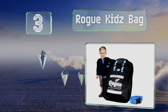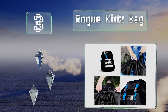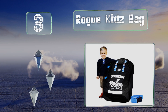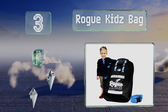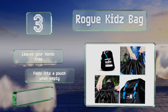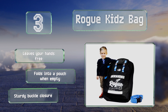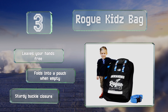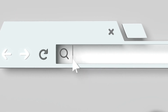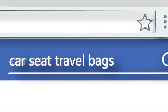Nearing the top of our list at number 3, regardless of whether you're lugging around a car seat, a booster chair, or some additional gear, the hard-wearing Rogue Kids Bag is capable of protecting what's inside. It comes with straps on the back and sides so you can carry it however you find most comfortable. It leaves your hands free, folds into a pouch when empty, and is equipped with a sturdy buckle closure.